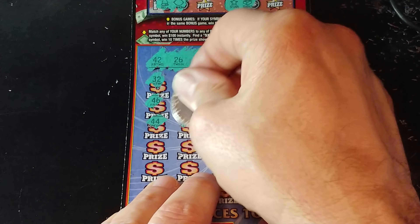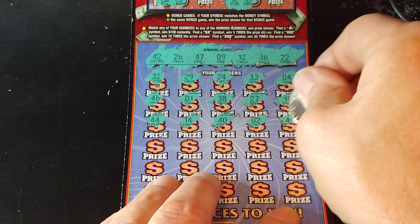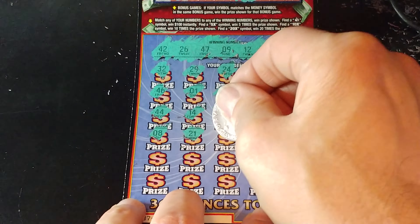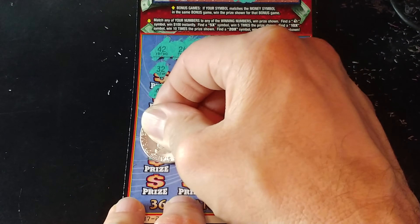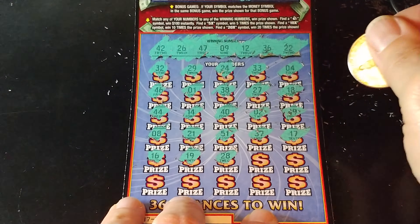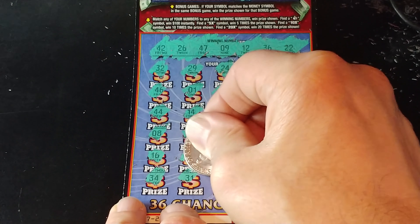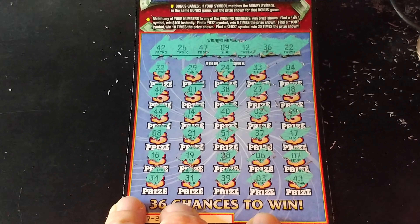We have three rows to go. We have an 8 — we needed 9 — we have 21, we needed 22. Then 51, 37, 17, 16, 19. Next row: 21, 28, 6, 7, 34, 31, 39, 3, and a 43. So nothing on the remaining rows either.